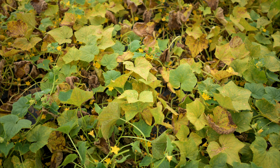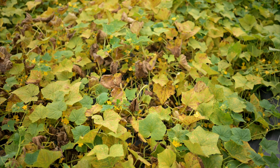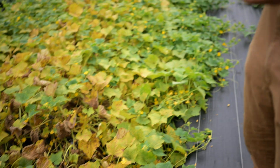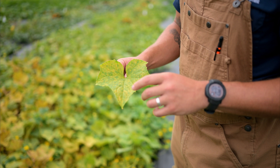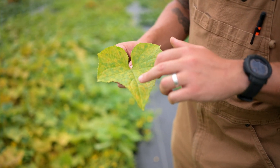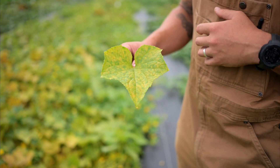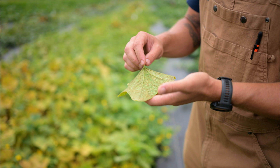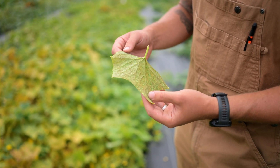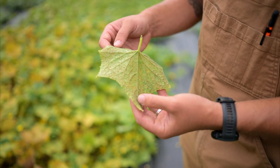In terms of identifying the disease, you can see as the plant succumbs to it the leaves become chlorotic and yellow and start to die back. Looking more closely at this leaf, you can see that the chlorotic patches tend to be bound by the veins of the leaf, so you get this sort of stained glass appearance. If you flip the leaf over you get the clear telltale indication that it is downy mildew, which is this black downy sporulation on the underside of the leaf.